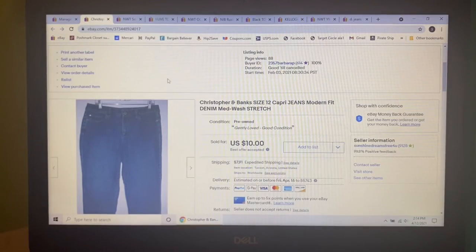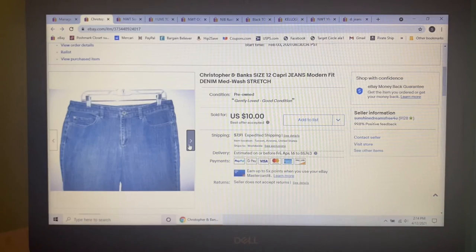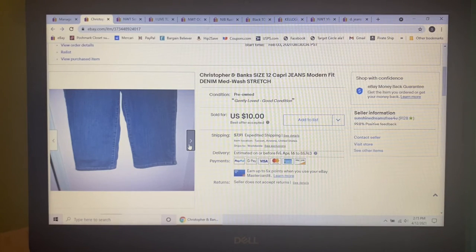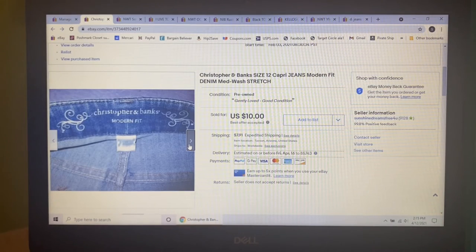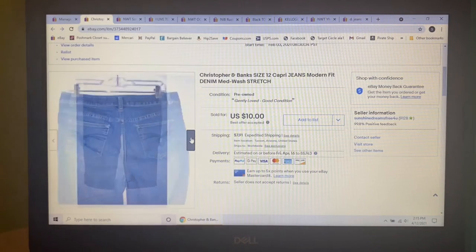Next item to sell I picked up at my honey hole, so I'm into them for a dollar — which is why I accepted a lower price. These Christopher Banks size 12 capri jeans, medium wash. I had them listed for $15 and someone sent me an offer of $10, which I gladly accepted.